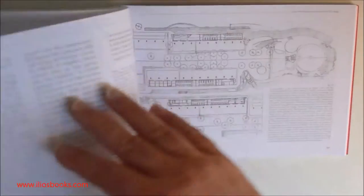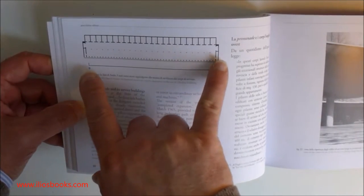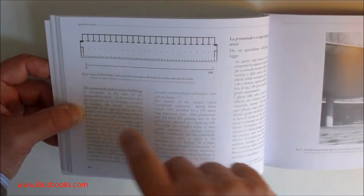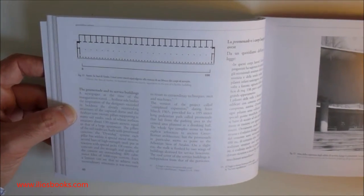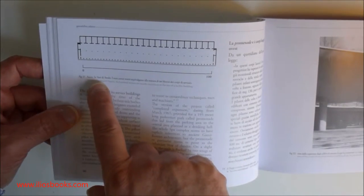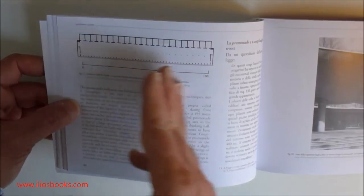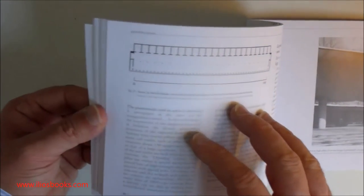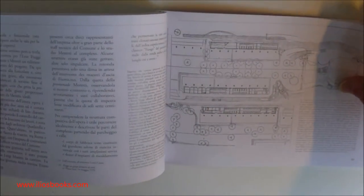Another part of the book that is very interesting, as usual, is the part where we compare historical buildings with this particular building. In this case, we use the Stoa of Attalos in Athens to compare the design of one of the buildings on the side of these parts.